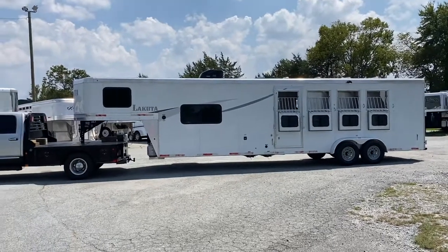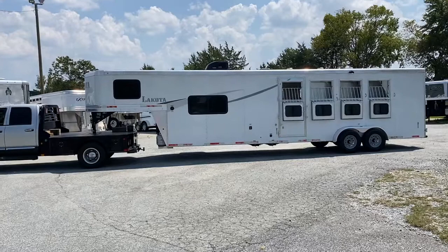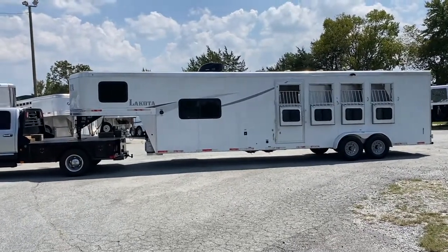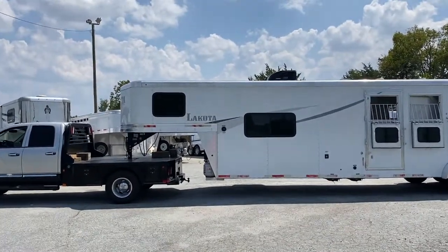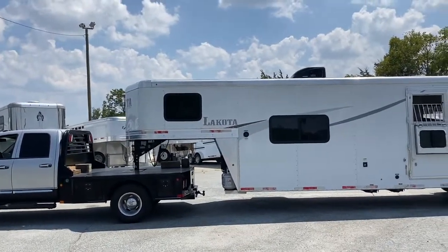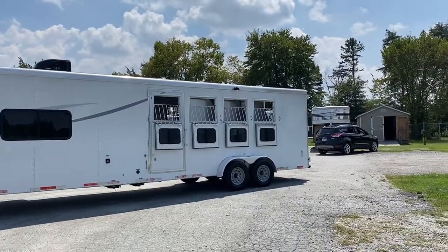This is a 2017 Lakota Colt — the Colt version. It does have a steel frame and a wood floor, aluminum sheeting, and a lot of great options on it. This is a four horse, does have drop windows with bars and an escape door.